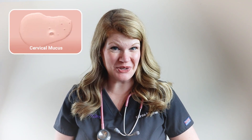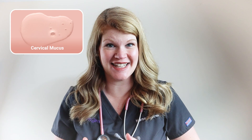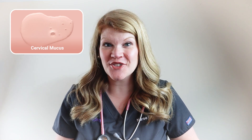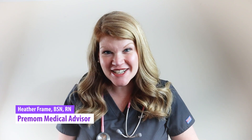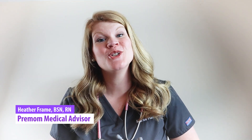Ever experienced ooey-gooey discharge from down there and thought, what in the world is this? Chances are it's cervical mucus. Tracking cervical mucus is a fantastic way to predict fertility and ovulation patterns, and it's my personal favorite way to track fertility along with ovulation predictor kits. I'm Nurse Heather, Medical Advisor with Premom, and I'm about to open your eyes to a whole new world of fertility tracking.